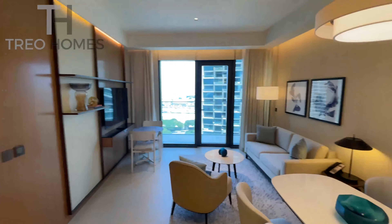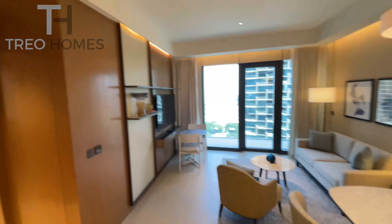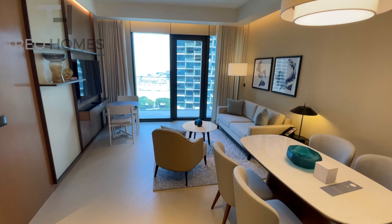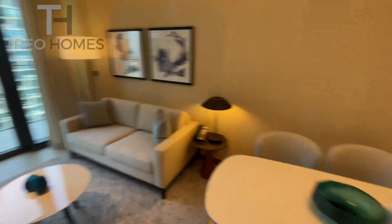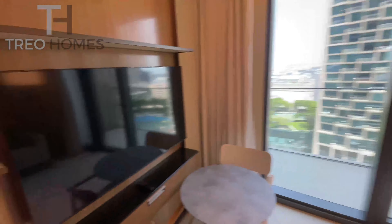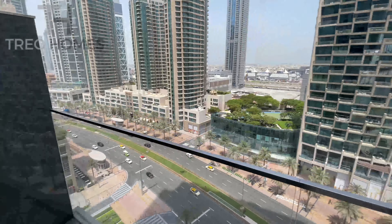As you can see you have wooden finishes all over which gives a very luxurious feel to the property. You have a good size living area which is fully equipped, with a TV corner and a balcony with a very nice view on the boulevard.